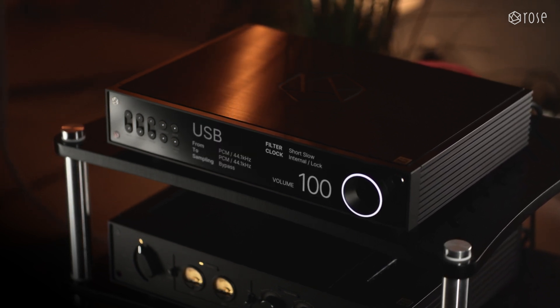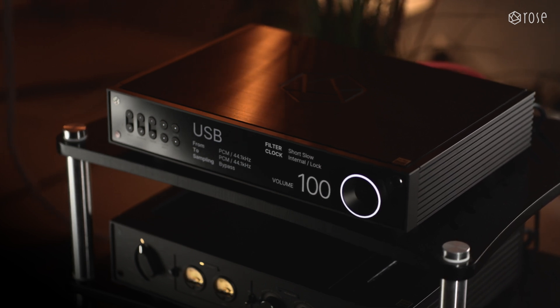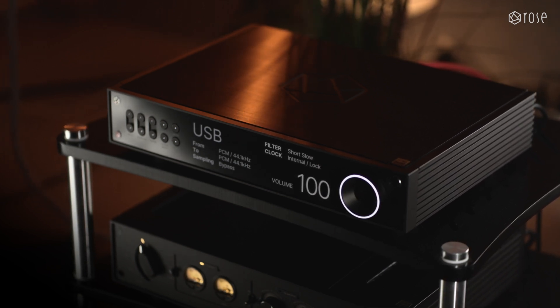The RD-160 embodies Rose's meticulous engineering and innovative technology, guiding you into a purer, more authentic world of sound.